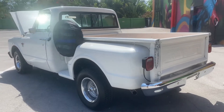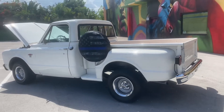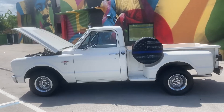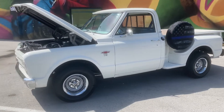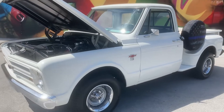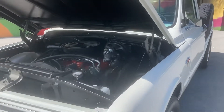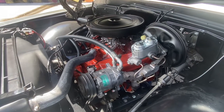67 Chevy pickup C10 short bed, step side. This truck is in a wrapper. Every part's been replaced on this truck. Also a grip for power steering, power brakes, and nice cold AC that works.